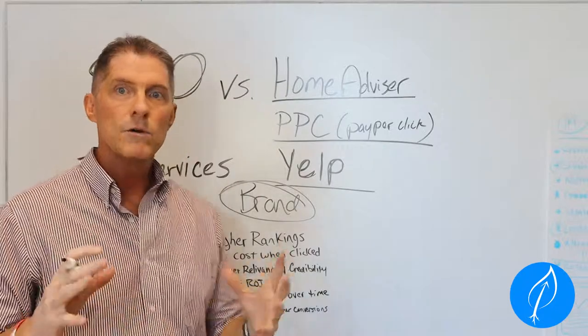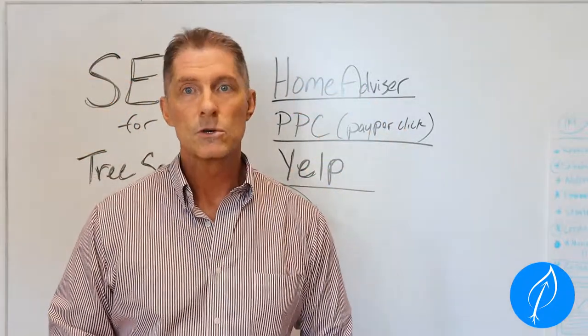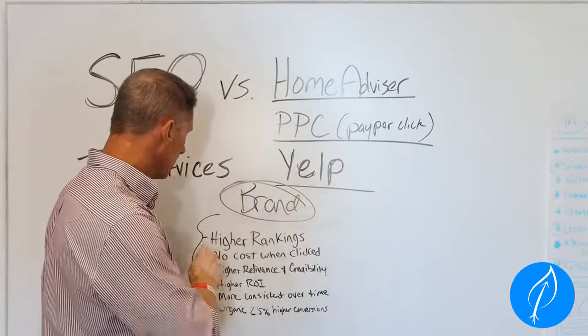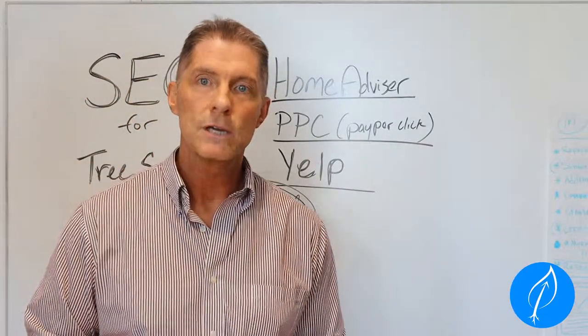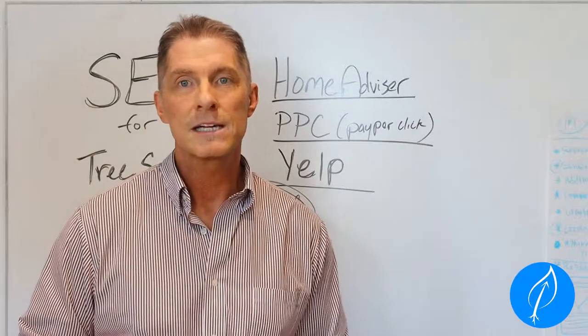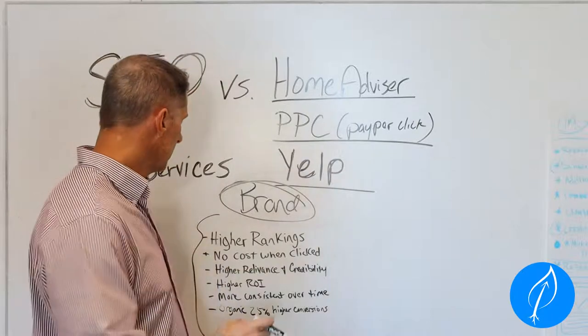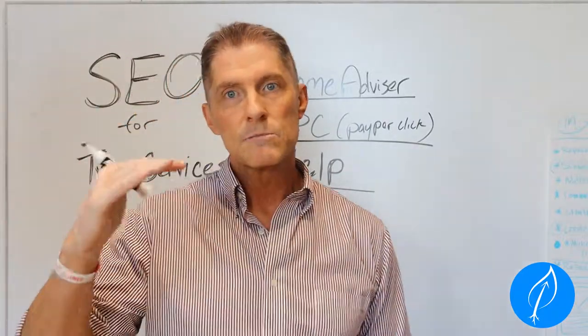SEO is going to help you get higher rankings. It's so important to be ranked up at the top of the Google search. And the second part is that once you start getting up there, anytime somebody clicks on your website link, you're not going to have to pay for that click — versus pay-per-click ads. That's a big deal.